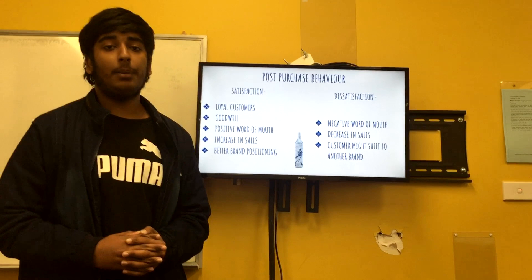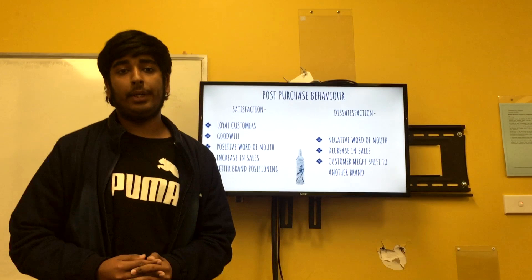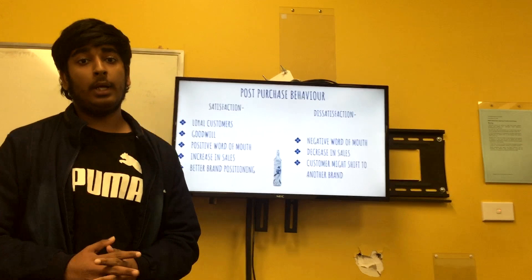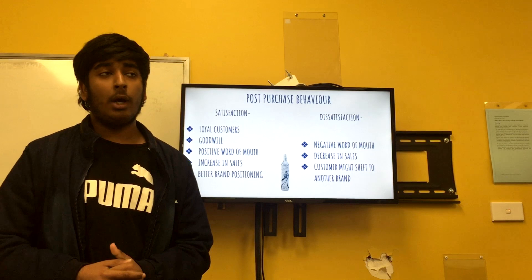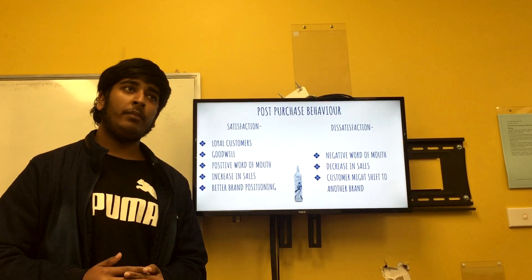To assess post-purchase behaviour, a business tries many tactics. The first one would be a money-back guarantee — if the customer doesn't feel satisfied with the product or service, they can get a refund. The second is taking service details: for example, a salesman in a shop might ask for the customer's number and personal details like email or social media account. This helps the business assess if the customer is satisfied, if they want to buy again, and if they're feeling influenced by the marketing process.